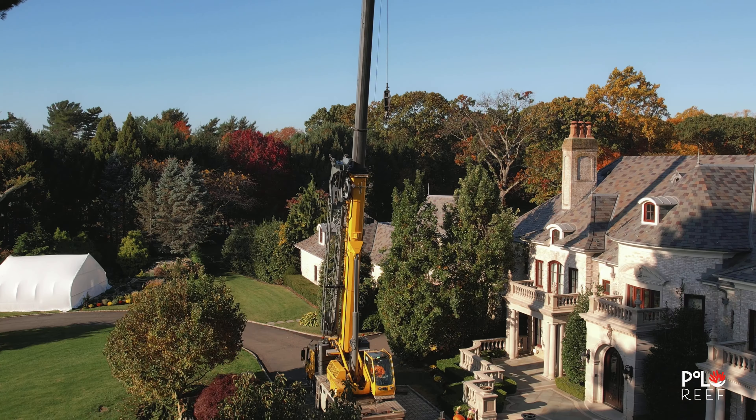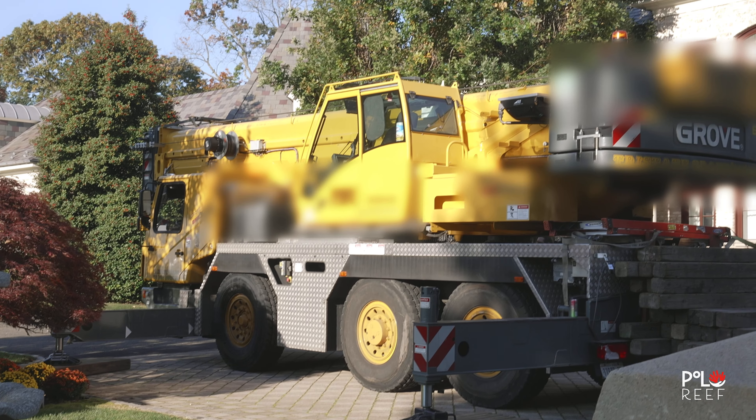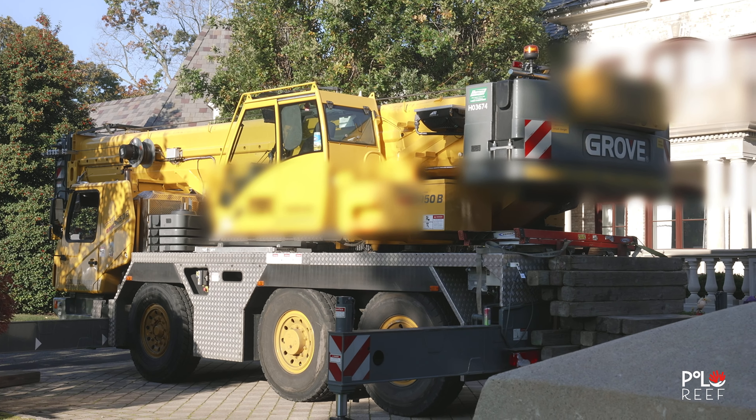Today we're moving in the 900 drop-down. We're gonna uncrate it off the flatbed, rig it on the crane, swing it over the house into the stairwell, and then feather it through the door onto some dollies. Then we'll lift it again in the basement and get it over the pipes that are coming through the floor.